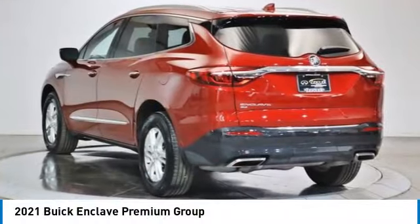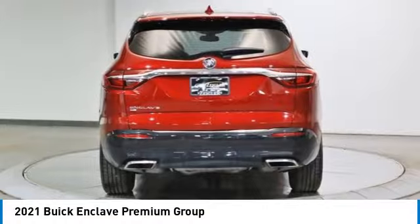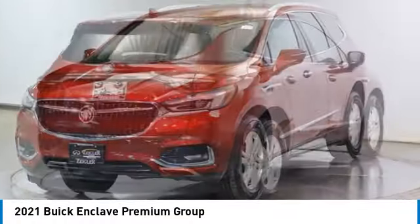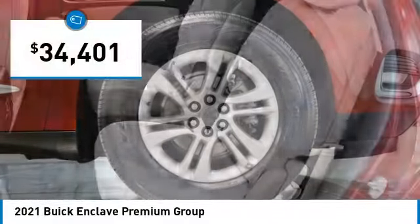Looking for the right vehicle? Check out the 2021 Enclave. The Enclave offers three rows of seats, standard. Not only is it roomy and stylish, but Buick really did its homework on this vehicle. They did not cut any corners and it is priced below $35,000.